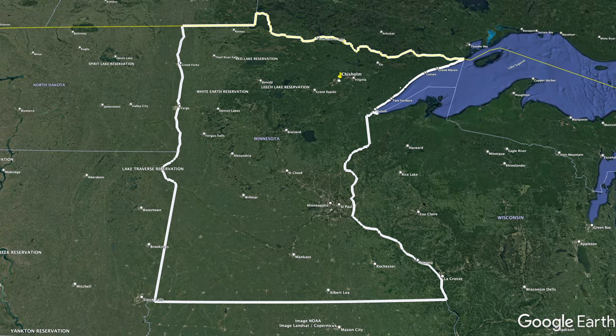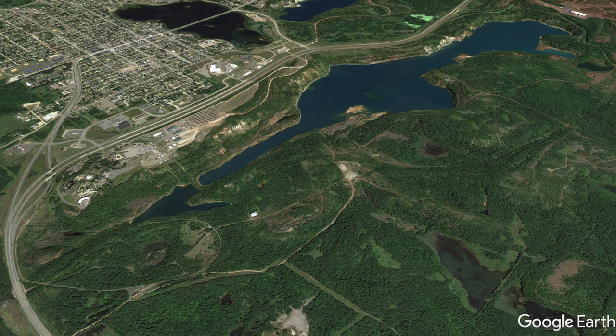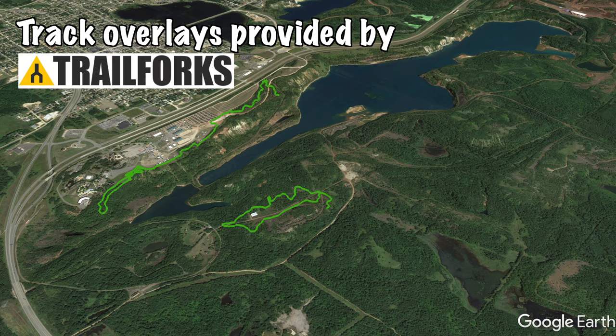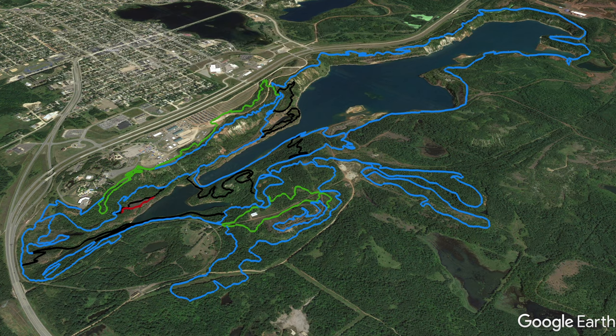In the fall of 2021, I took a trip to Chisholm, Minnesota to ride Redhead Bike Park. The park is made up of green, blue, black and expert trails that wind around a long abandoned iron quarry, now reclaimed by nature. Check out my two overview videos looking at the whole park to get a better sense of how this trail fits into the overall terrain.